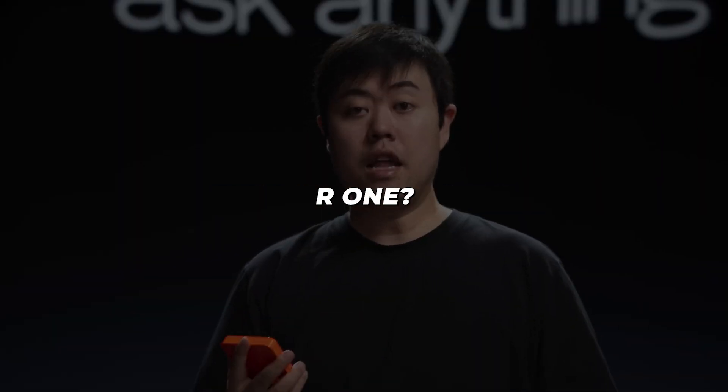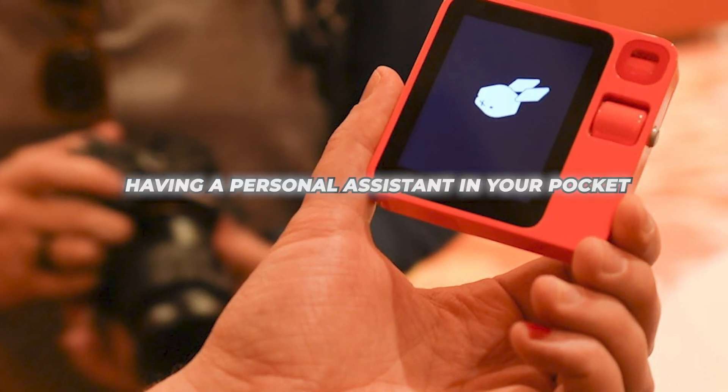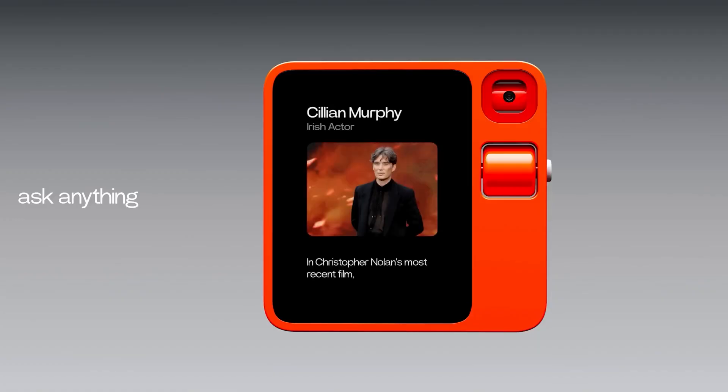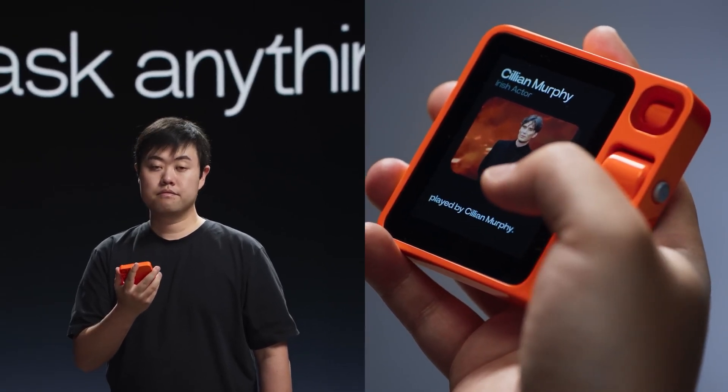Let's start with the basics. What exactly is the R1? Simply speaking, it's like having a personal assistant in your pocket. It looks a bit like a mini smartphone, but works very differently. Rather than jumping between apps, you can just talk to it naturally and ask it to do things for you.